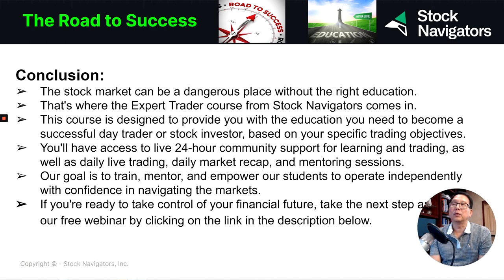That's where the Expert Trader course from Stock Navigator comes in — it's built to help you understand how to use technical analysis to analyze any chart or any stock. This course is designed to provide you with the education you need to become a successful day trader as well as a stock investor based on your specific trading objective. You also have access to a live 24-hour community for learning and trading support, as well as a daily live trading room, daily market recap, and mentoring sessions. Our goal is to train, mentor, and empower our students to operate independently.